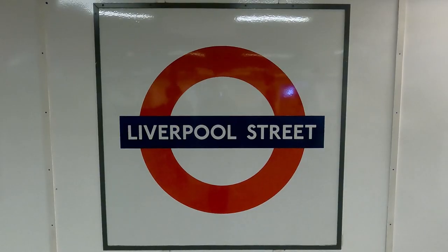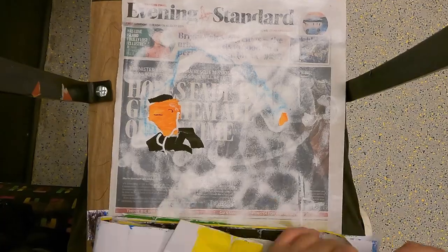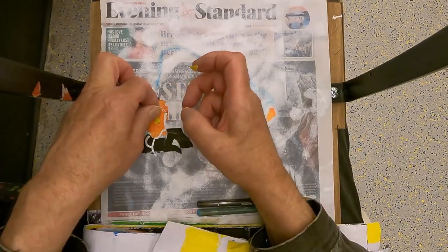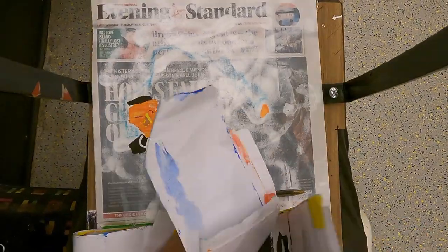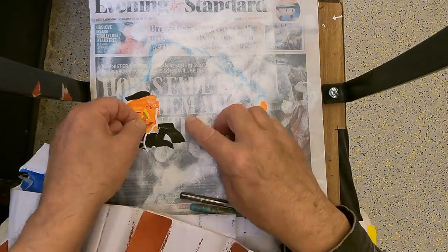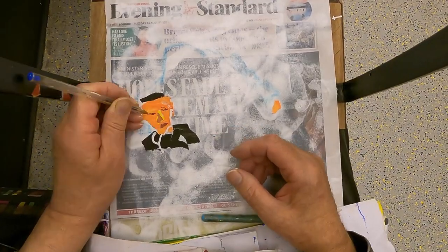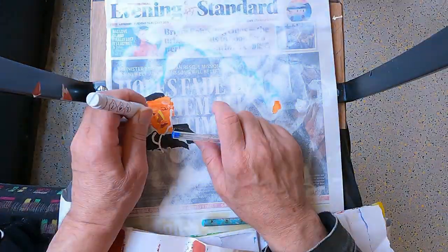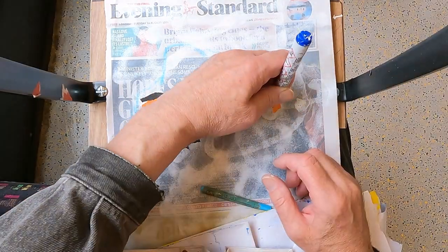Although the artist usually sits in the same place each time to draw, the images vary considerably because everything is changing all the time. The light changes if the train is underground, and of course passengers are constantly coming and going and moving about.